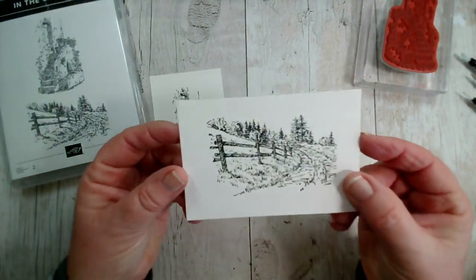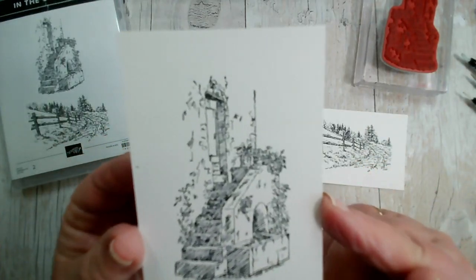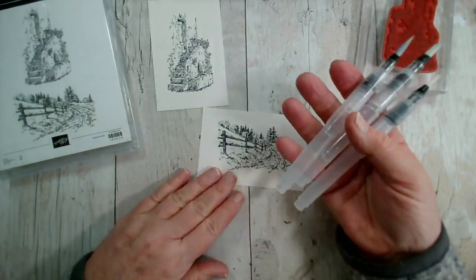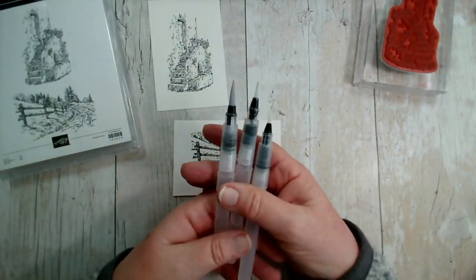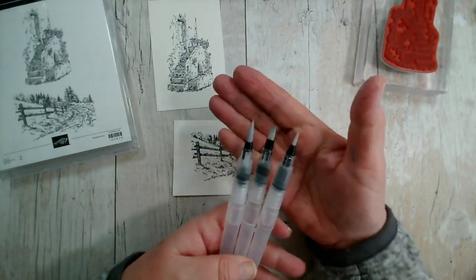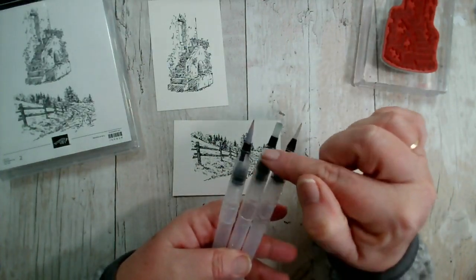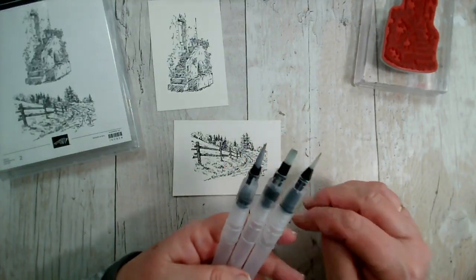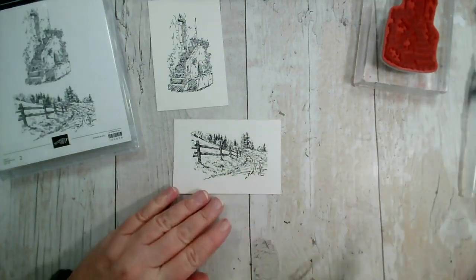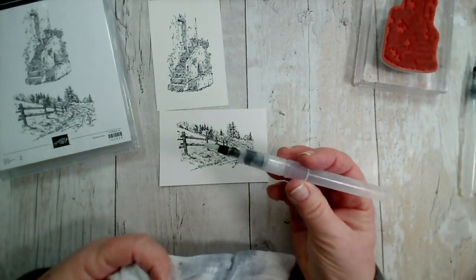We've got two stamped scenes: the little countryside scene and the little courtyard with steps. To apply and move the watercolor around, we have a set of three water brushes with different nibs — a fine nib on the right, a broader nib, and a medium nib in the middle. I've found the broad nib really good for covering large areas quickly.